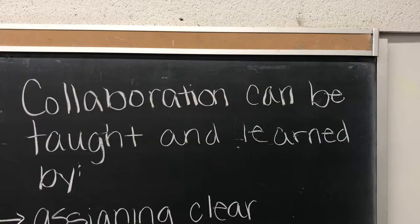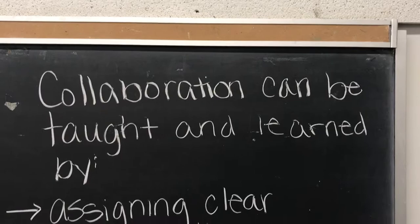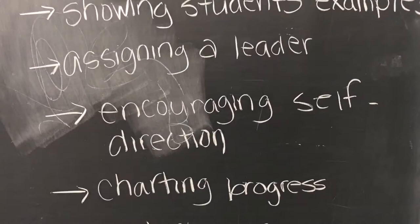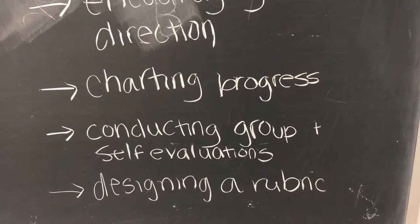Collaboration can be taught and learned by assigning clear responsibilities, showing students examples, assigning a leader, encouraging self-direction, charting progress, conducting group and self-evaluations, and designing a rubric.